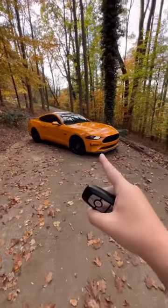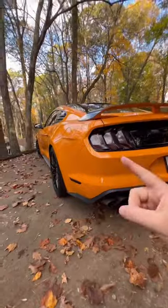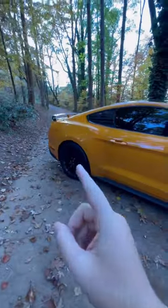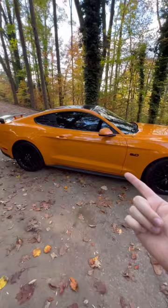The Mustang GT is better than the Scat Pack, and I'm going to show you why. On the outside, it just looks better — it's way more aerodynamic. You get an active exhaust, it weighs 600 pounds less, and you get a magnetic ride suspension, so you can actually get around a track.